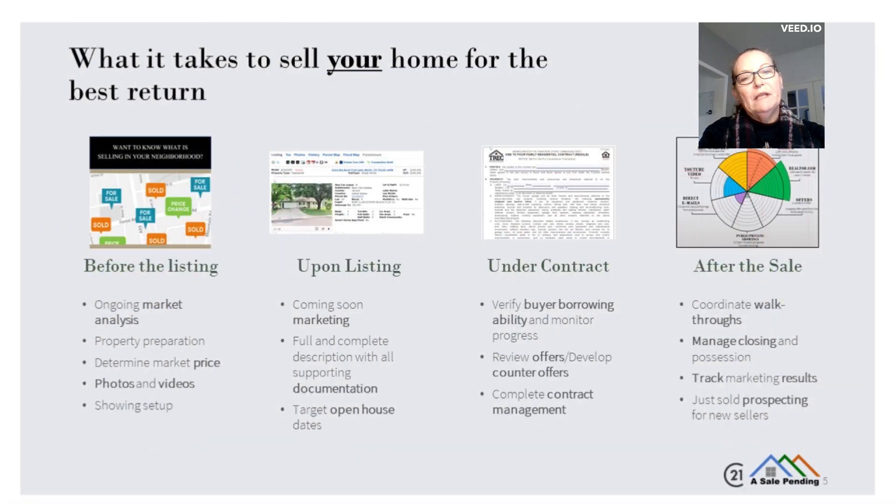It takes a lot of preparation and planning to sell your home for the best return, but it also takes a strong selling partner who's working for you and your goals. The best practice method involves tight market analysis, a comprehensive marketing plan, close attention to detail during the contract period, and after-sale customer service for a smooth transaction.